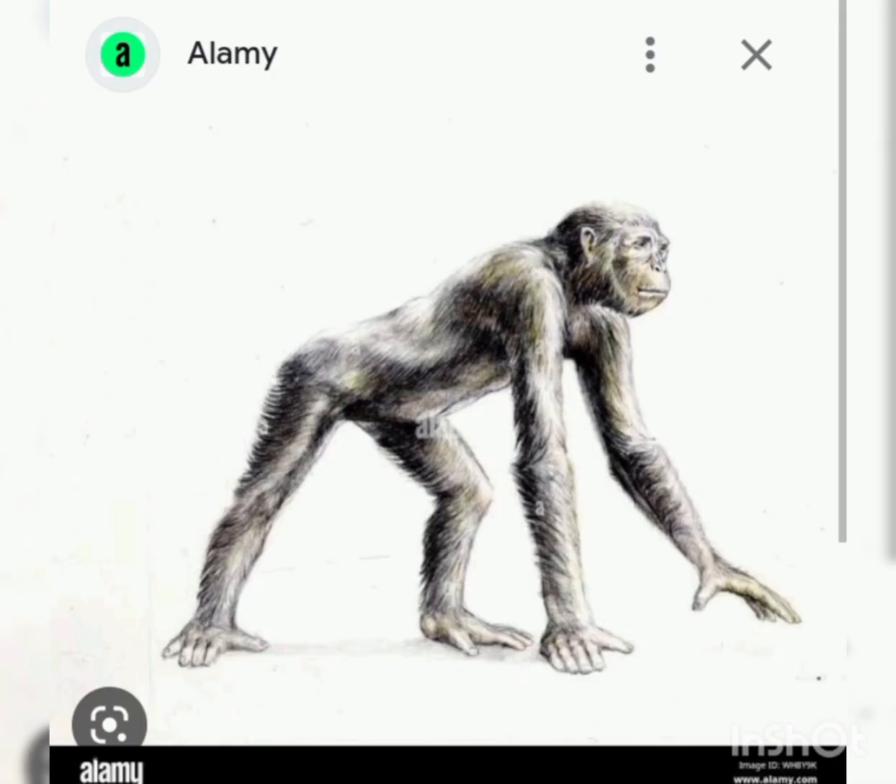The second stage was the Dryopithecus, discovered on Rusinga Island in Lake Victoria. They resembled a chimpanzee and lived about 25 million years ago. Features include long teeth, a smooth forehead, and a projecting face.